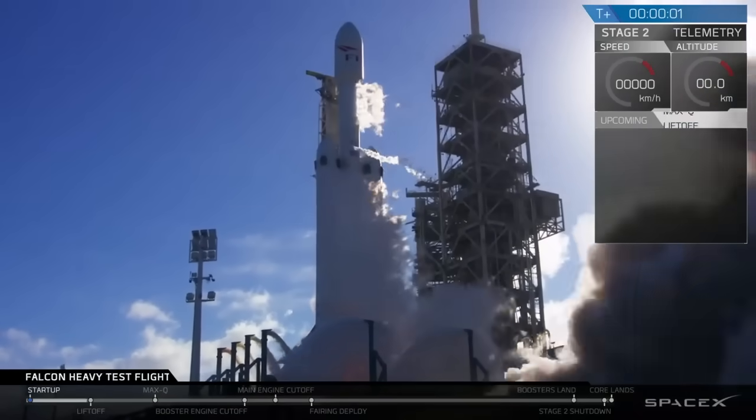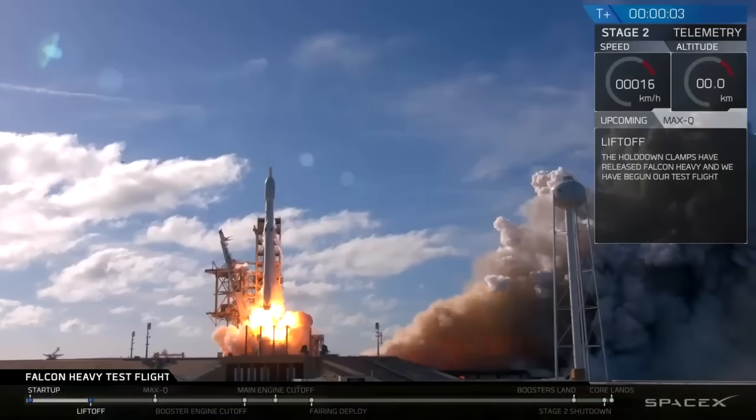That's it. Good condition. It's fucking heavy.